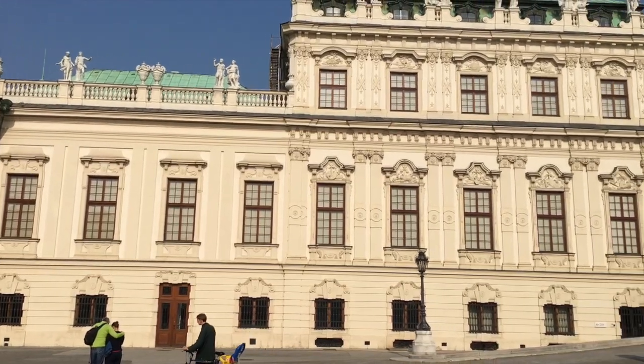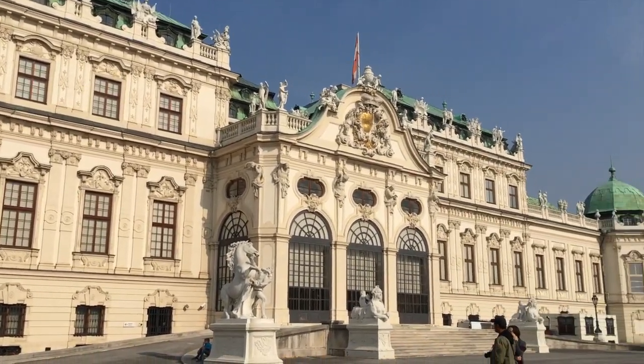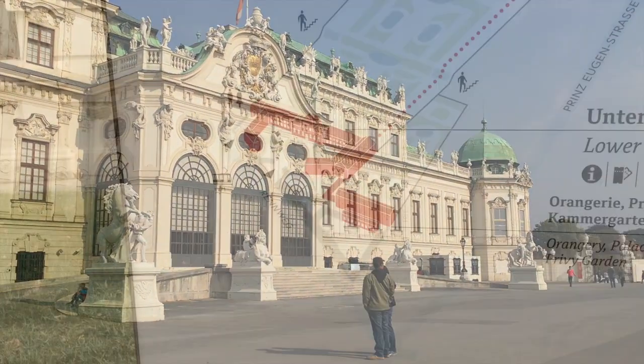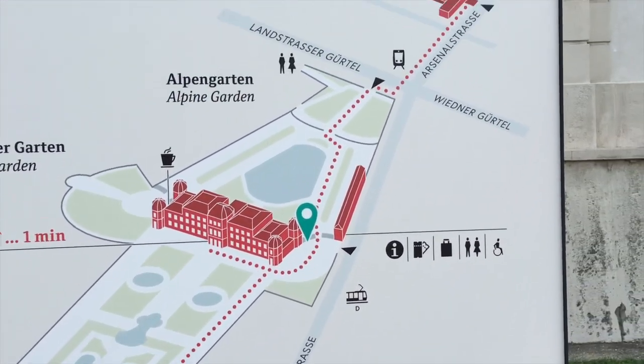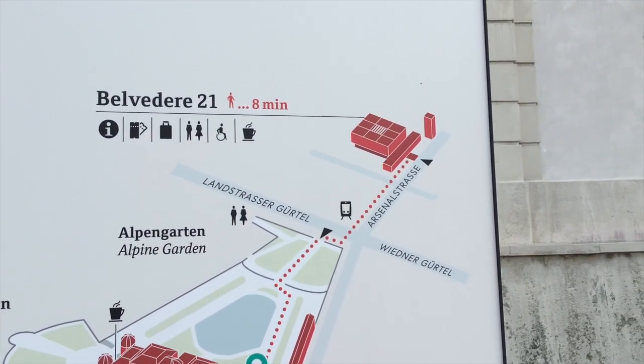Formerly the royal home of Prince Eugene of Savoy and a venue for balls, galas, and artistic display, Belvedere Palace is now one of Austria's most elegant art galleries. The Lower Palace, Upper Palace, and Belvedere 21 are all galleries of some sort, distinct in the type of art and historical era that they display.